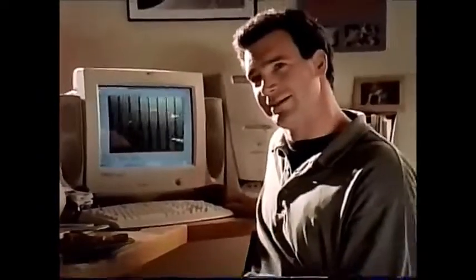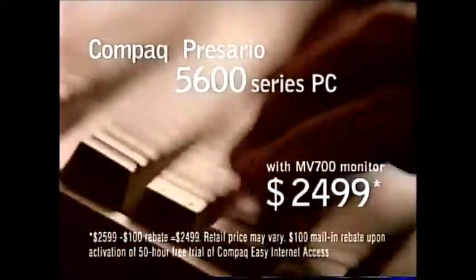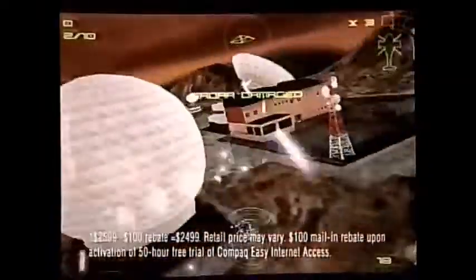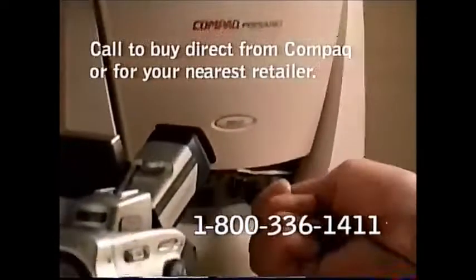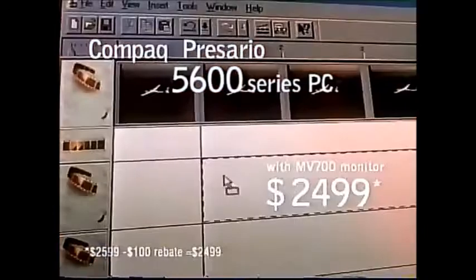You've got mail. The Compaq Presario. Has a chance to change your life. I made this. I made sense of my finances. Get a Compaq Presario 5600 Series Internet PC and you'll have the power to make just about anything. I made it to the next level. And now's the time to call 1-800-336-1411 to make the ultimate computer your own.